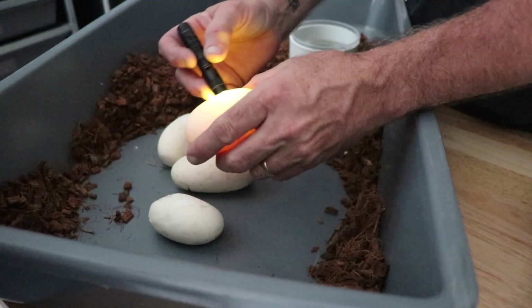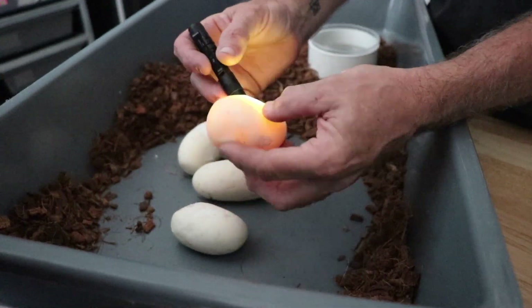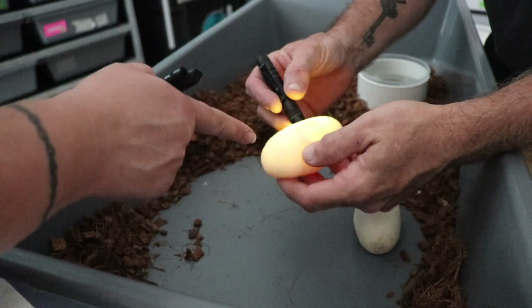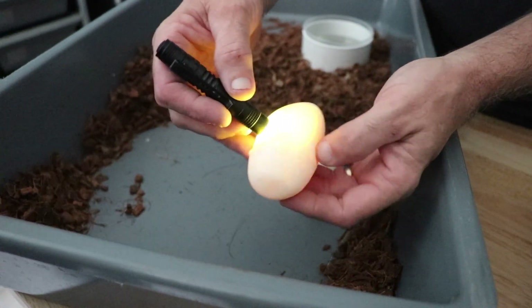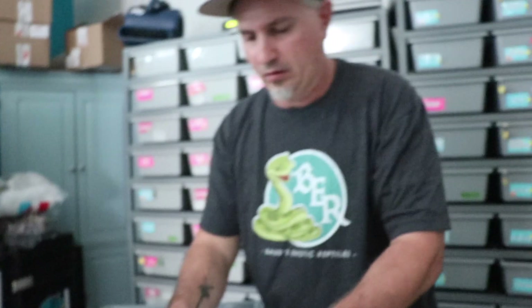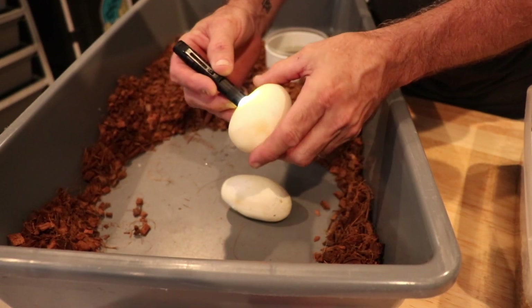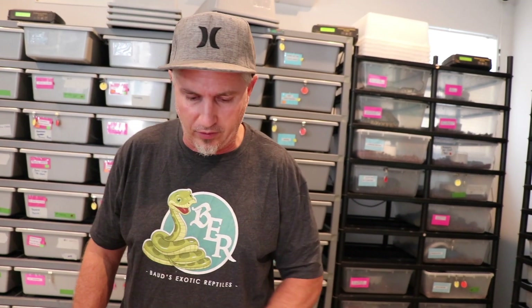This one's not viable — no veins. Another one — wait, is that just fluid moving? Nothing there either. So these two eggs have no veins; you can't really see it on camera but they're not going to be any good. We have six eggs total but two are bad. I'll put them in anyway and check after a few days, but in my experience they'll start to sweat really bad and eventually mold out. So that's four good eggs from the last clutch of the season — 20 clutches total this year.